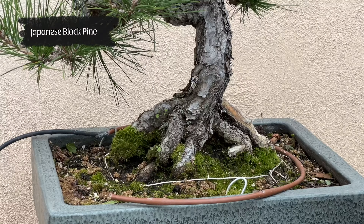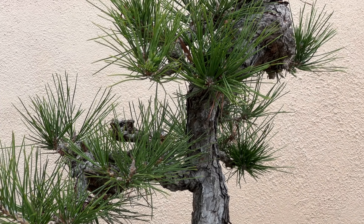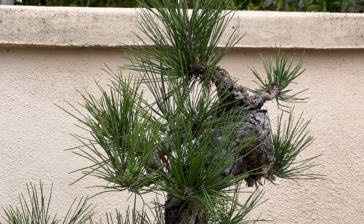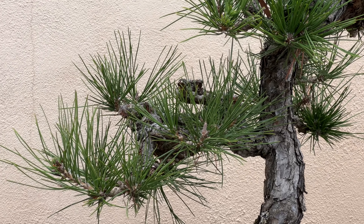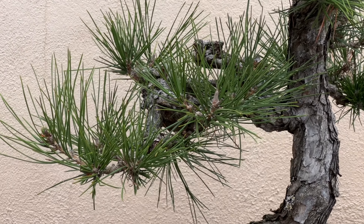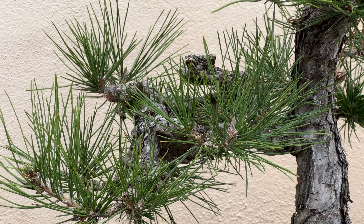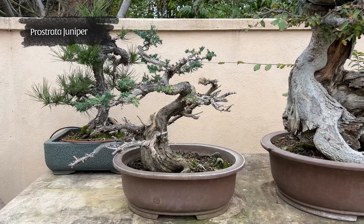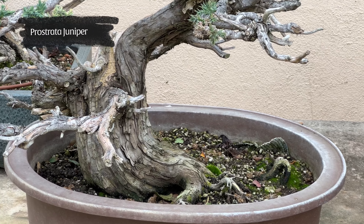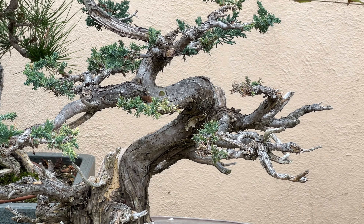This is also a very old California juniper that I dug with Harry Horau. When I got it, there was only a little foliage up on top. I brought the branches down to fill it up, and I will be working on this tree in a few weeks to carry it to the next level. Since I replaced it with my new soil mix, it's grown a lot — it just took off. Before that it was really bare.